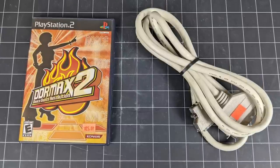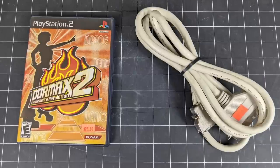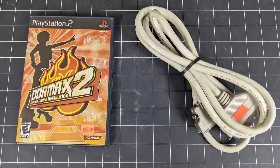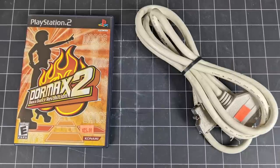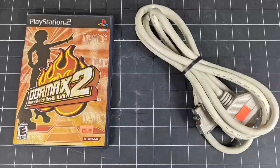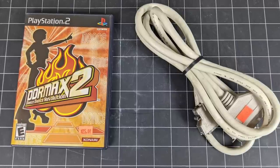I did end up going back for the $1 SCSI cable, and also made a point to ask about the $25 price tag on this copy of DDR2 for the PlayStation 2. Turns out they let it go for just $5, so that came home with me as well. With these last two additions, that brings the grand total for this thrifting adventure to $53.